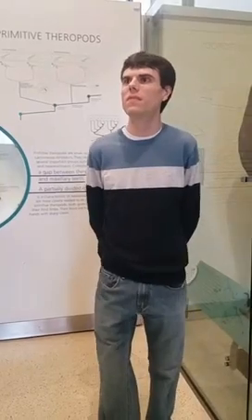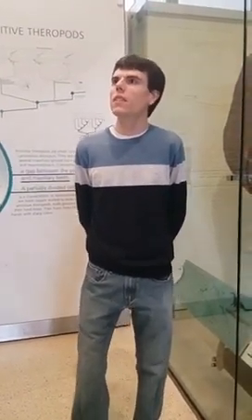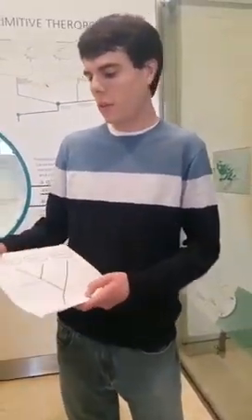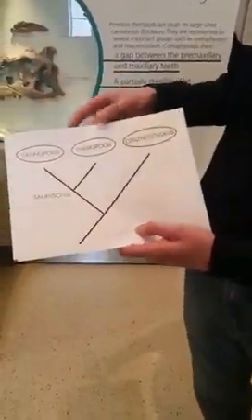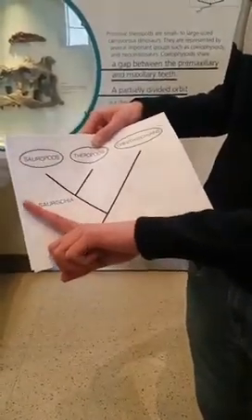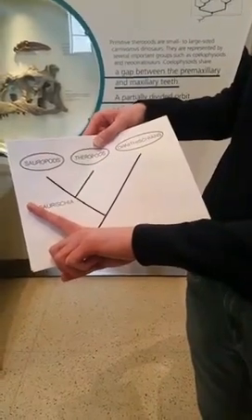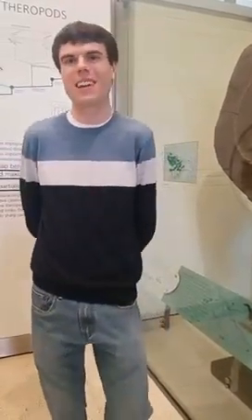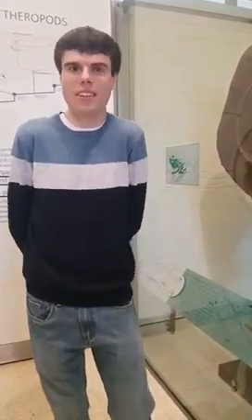Rob Ruiz asks: if pterodactyls aren't dinosaurs, then what are they? Pterodactyls are not dinosaurs — no matter which family tree of dinosaurs you use, pterosaurs fall outside of this grouping. Pterosaurs are a side branch. If I would put pterosaurs on this tree, they would be right out here. Pterosaurs are best thought of as close evolutionary cousins of the dinosaurs. They both belong to a group called archosaurs, which also includes crocodilians and, of course, birds — because birds are dinosaurs. But pterodactyls are not birds, not dinosaurs; they are their own separate side branch of archosaur evolution.